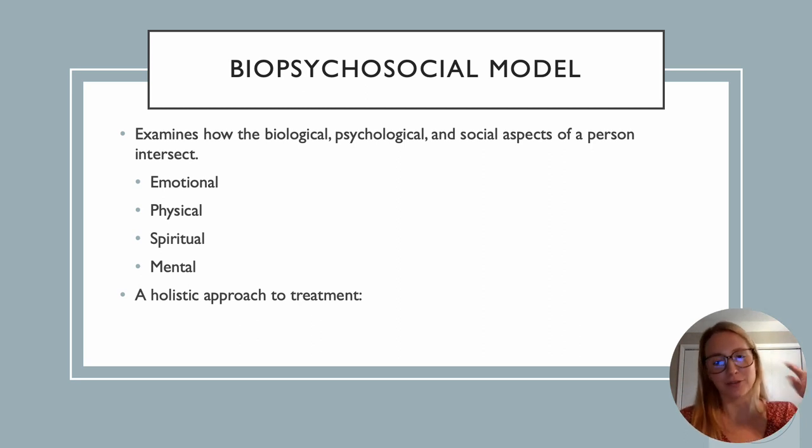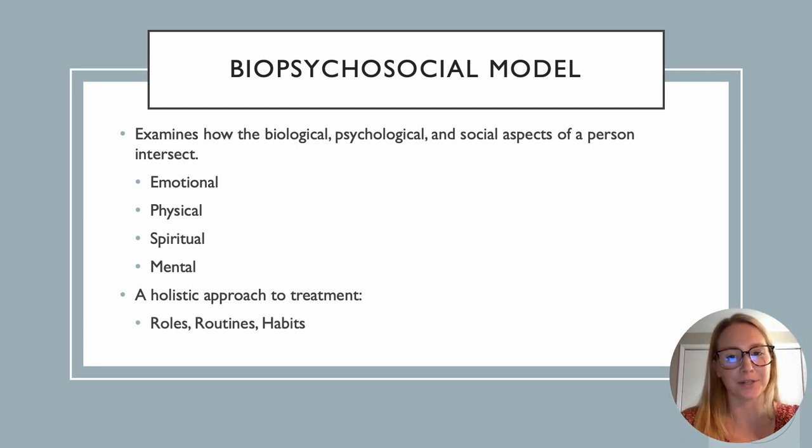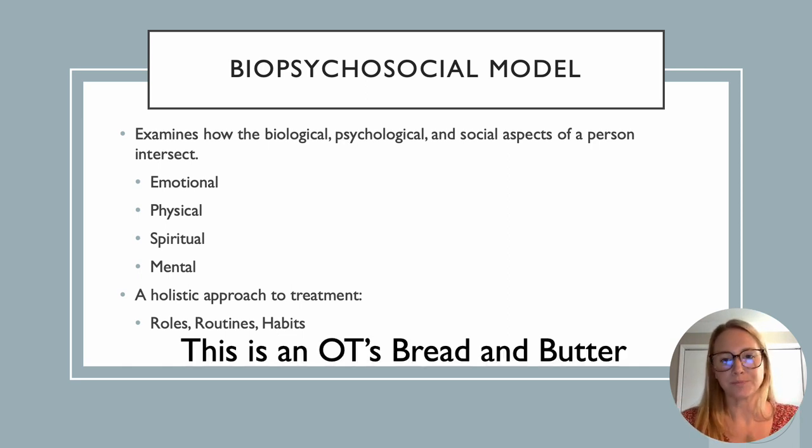We're really going for a holistic approach to treatment. As OTs, we're looking at roles, routines, and habits. When we tie that into the biopsychosocial model, we're looking at the emotional, the spiritual, the physical, and the mental — and how all of those things impact our roles, routines, and habits. What can we help tweak? This is our bread and butter as OTs, this biopsychosocial model. This is what sets us apart from all other disciplines, and this is why we are so well equipped to work in pelvic health.